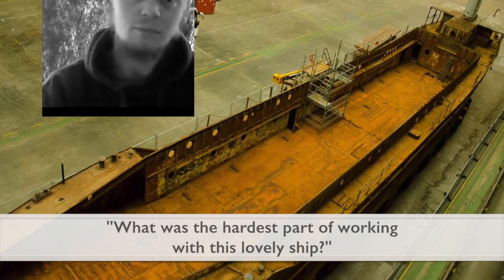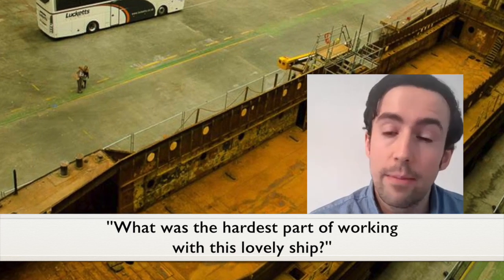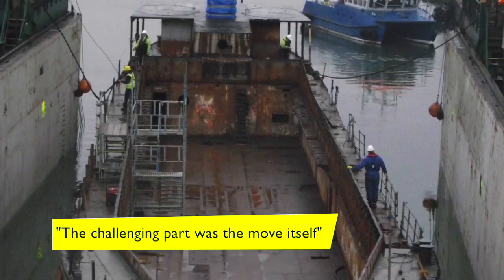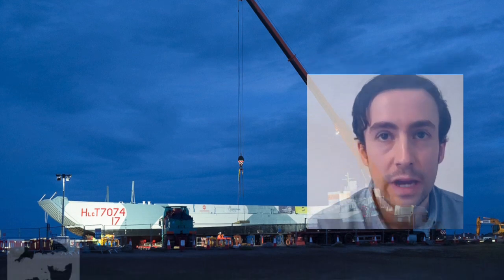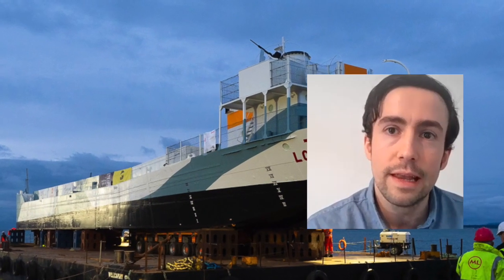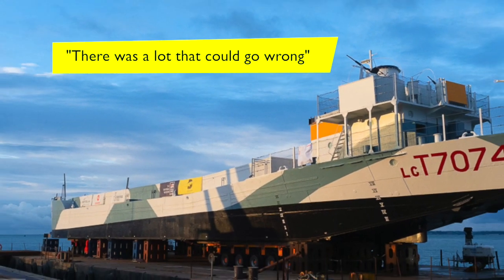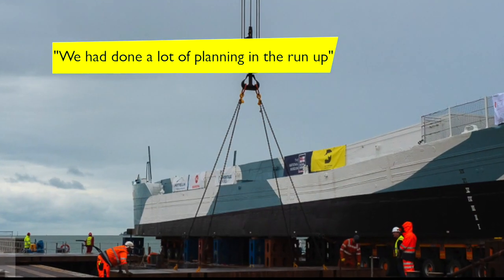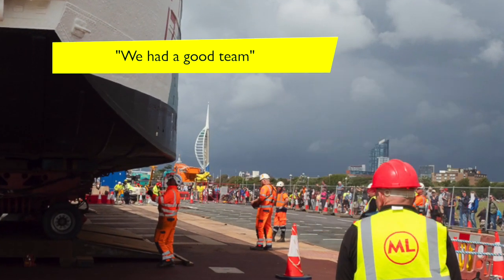What was the hardest part of working with this lovely ship? Like any project it's never really been done before. The most challenging part was the actual move itself. We did a lot of planning work for the best part of three years, moving the ship from the Navy ship hull to the dry dock. A lot could go wrong, and did go wrong, and we had to start again. But we had done a lot of planning, surveys, and we had a good team in place.